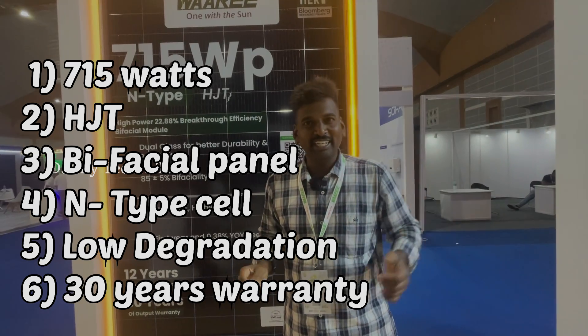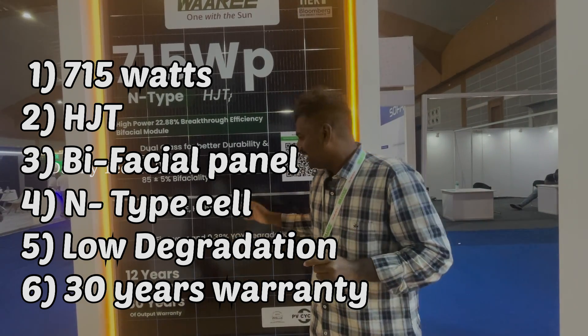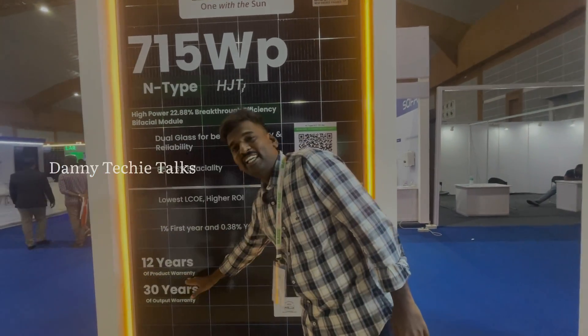That is why Waaree is the kingmaker in Indian solar manufacturing. This panel comes with a 12-year product warranty.